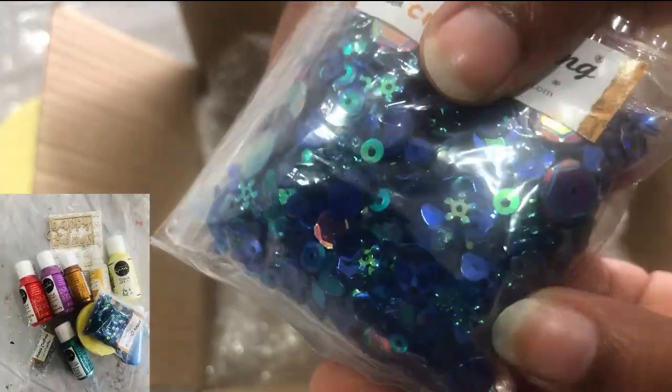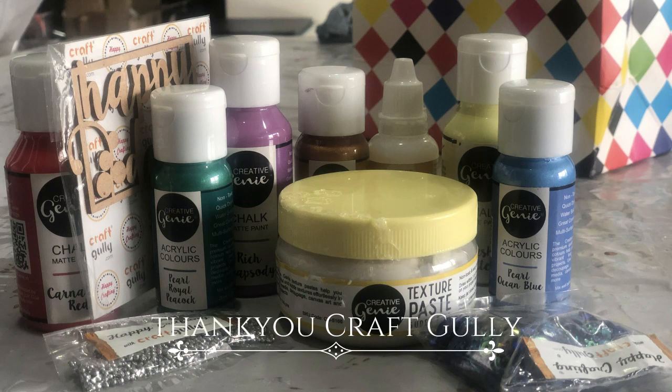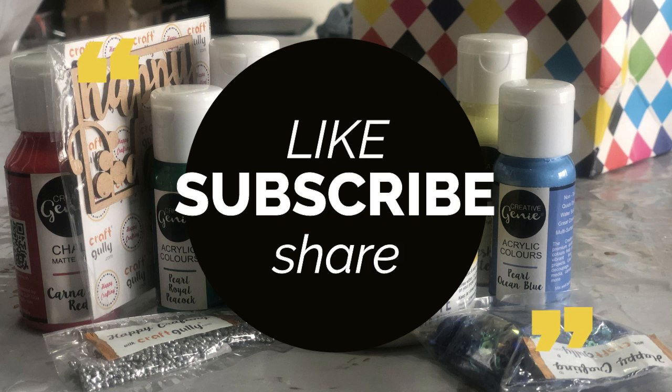My favorites are these sequins because of their holographic shine. I can't wait to use these and the Dabka balls! Thank you Kraft Kali for such lovely goodies. Don't forget to like, share, and subscribe. Take care!